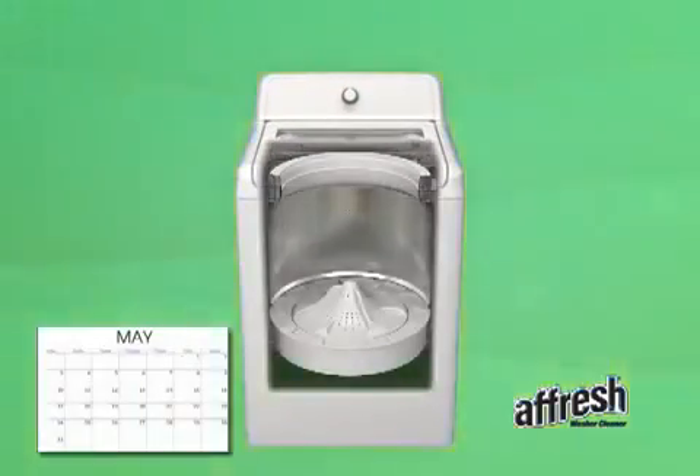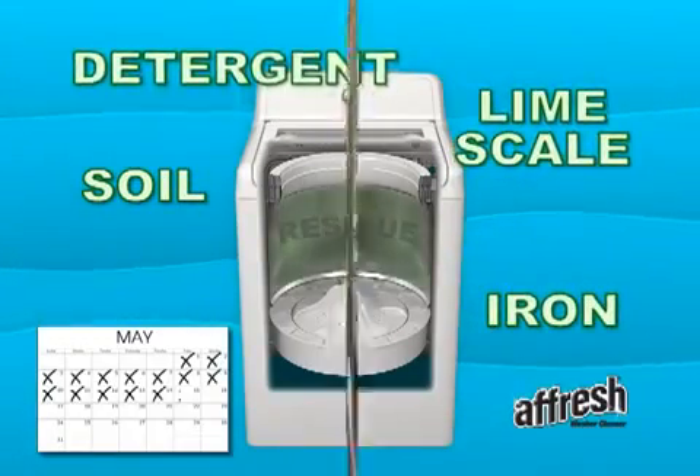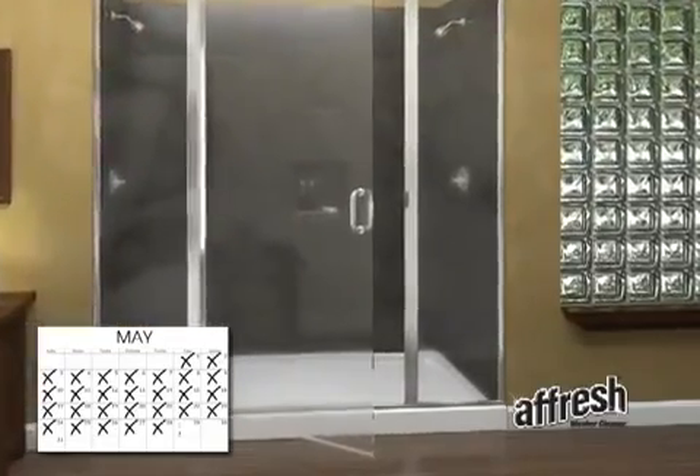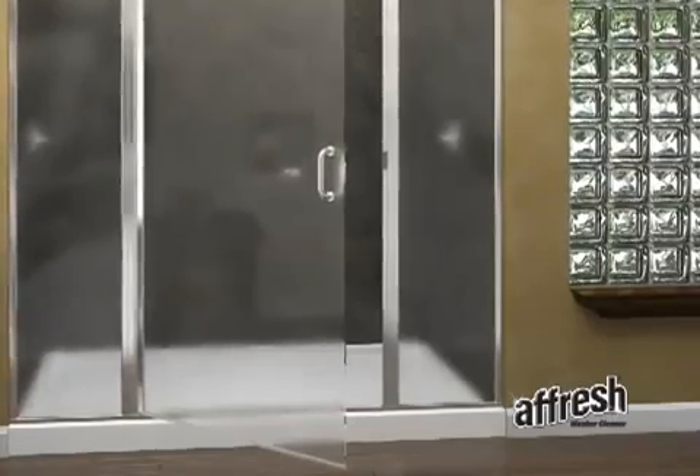Through normal use, residues of soil, iron, lime scale, and detergent can collect in washers. This residue is similar to the soap scum in your bathtub or shower, and it's made up of dirt and detergents that naturally accumulate on surfaces over time.